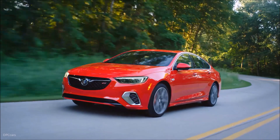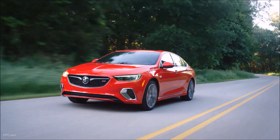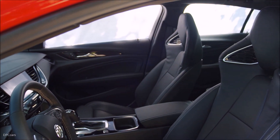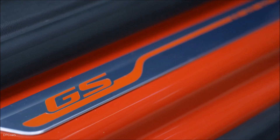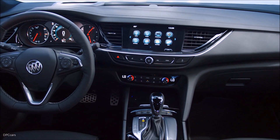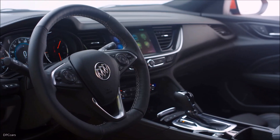The V6 engine is complemented by a sport-tuned dual exhaust system. The Regal GS's intelligent all-wheel drive system with an active twin clutch can precisely transfer torque between the rear wheels for more refined and efficient performance. The GS also receives one of the first applications of the nine-speed automatic transmission in the Buick lineup, mated to all-wheel drive.